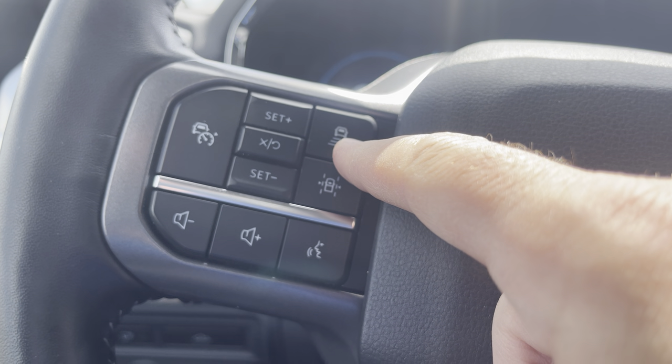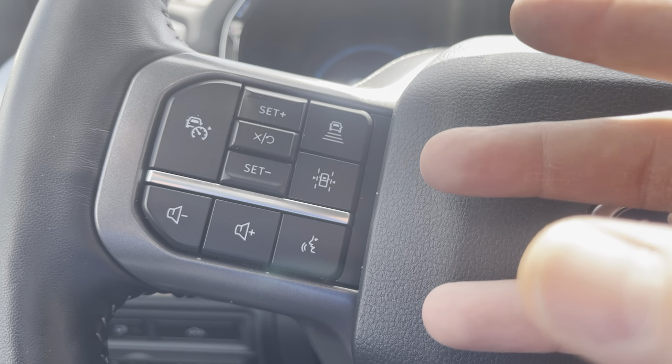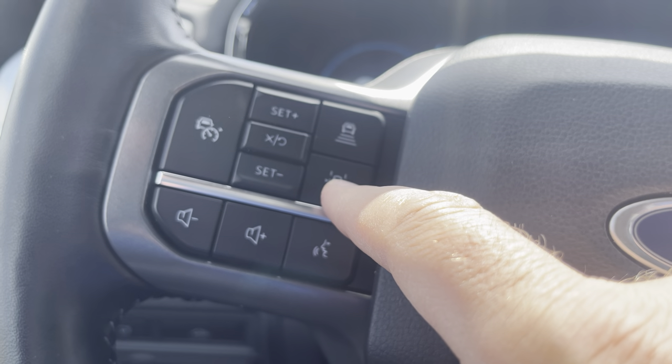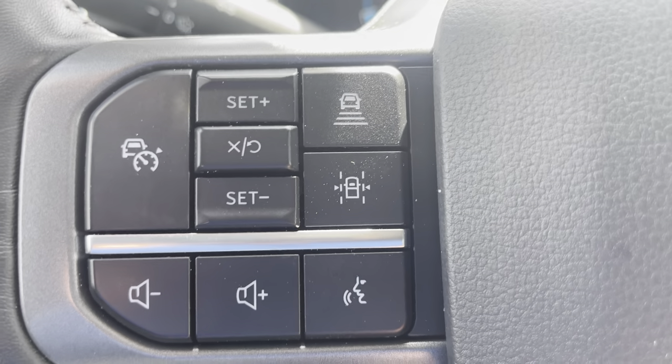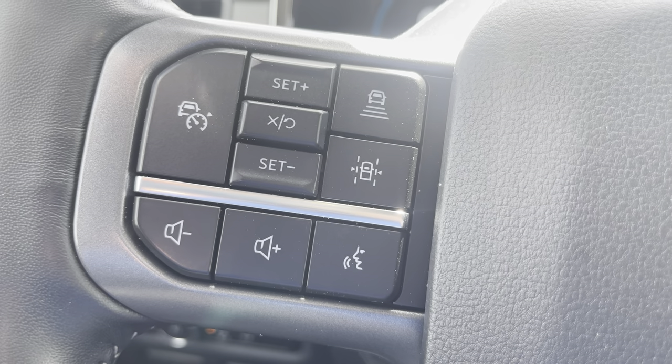The adaptive cruise controls the gap between you and the car in front of you, or you can set it to match speed limit signs to speed up or slow down. You also have a lane departure system, and this button activates Ford's semi-autonomous driving system known as lane centering, which actually steers the wheel using the lanes on the road and can even go around corners.